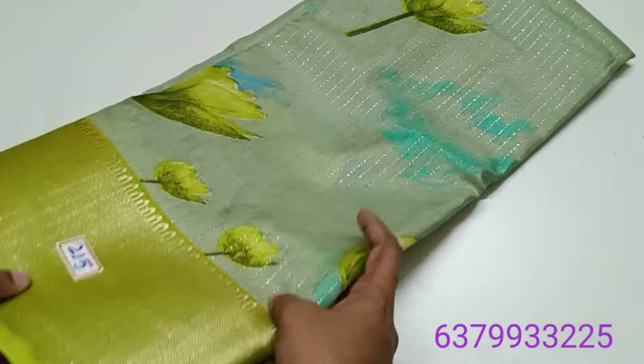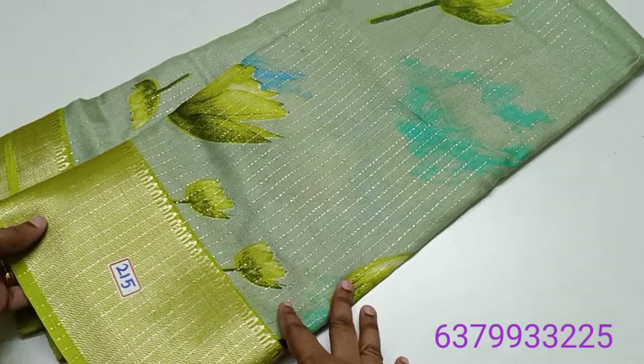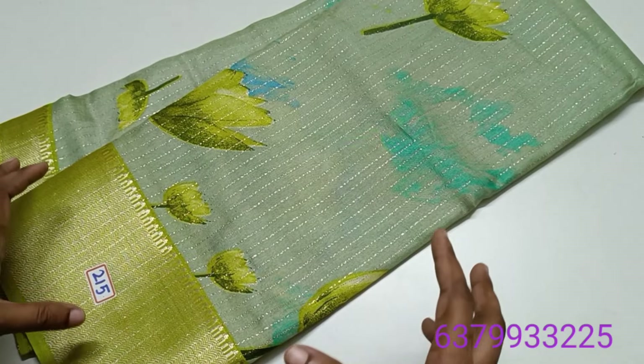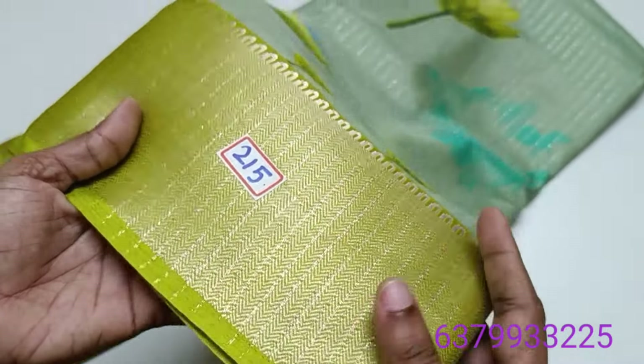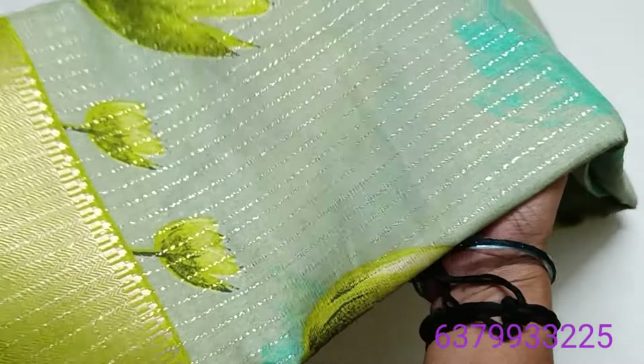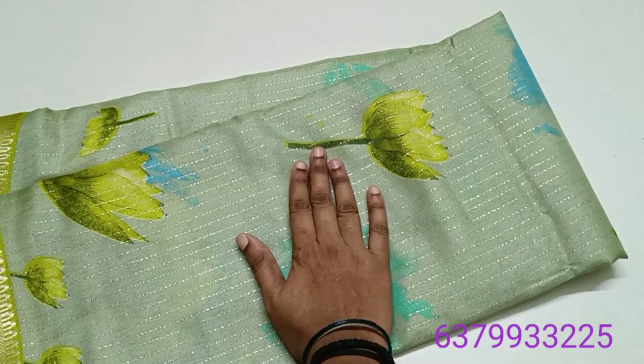It is a very beautiful design pattern and color combination. It is a very beautiful border matching with the pastel color tones. The border is a zari weaving border and the sari is full of sparkling designs. It is a smooth and soft material.